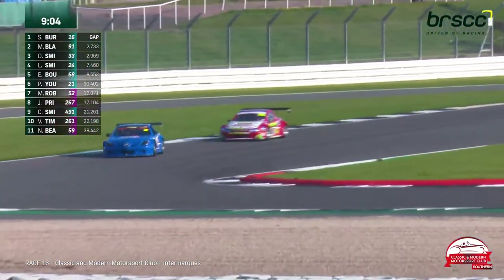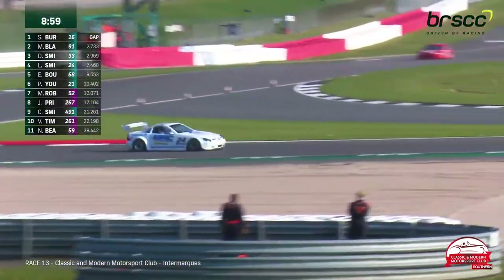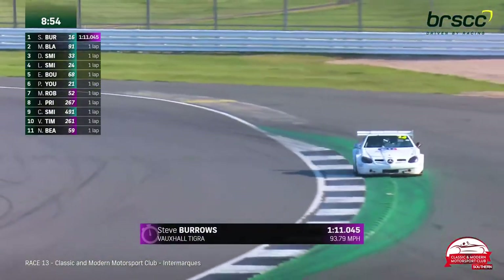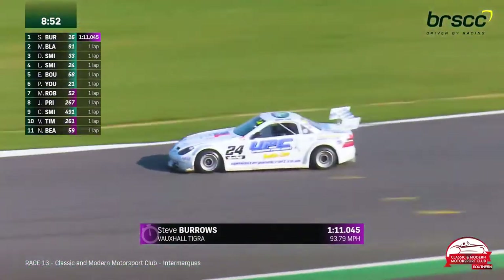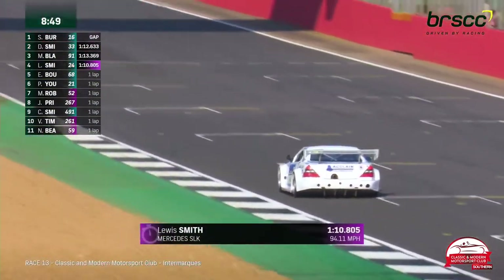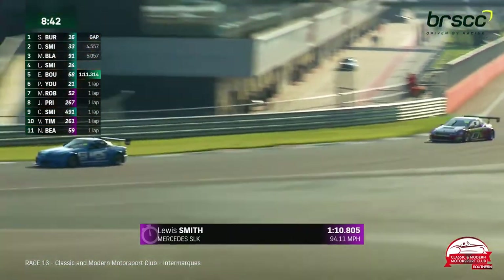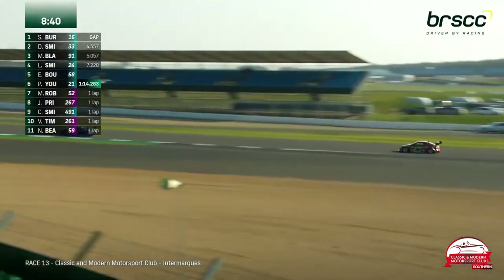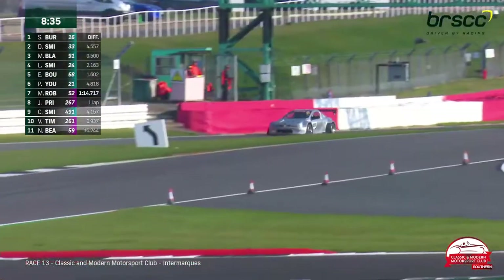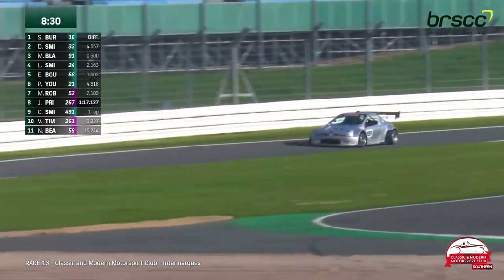Lewis is catching the group pretty rapidly — on the previous lap, he was nearly a full second quicker than Malcolm Blackman. The white number 24 Mercedes that did not have an ideal start to the season in race one is really being thrown around this Silverstone international circuit. A new fastest lap: 1:10.8 — two tenths quicker than the leader, but more to the point, 1.8 seconds faster than Daniel Smith in second place.